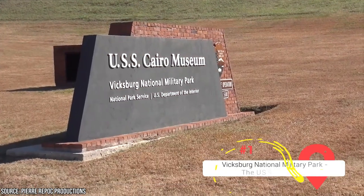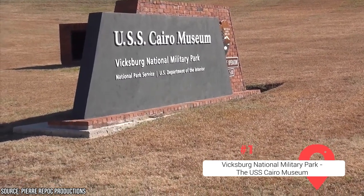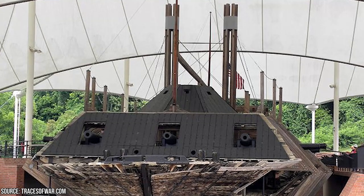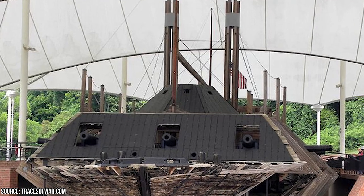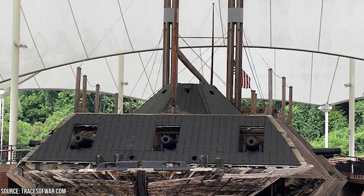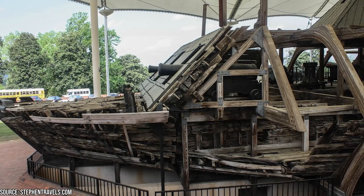Vicksburg National Military Park and the USS Cairo Museum. The Battle of Vicksburg, a significant event during the American Civil War in 1863, is commemorated by the Vicksburg National Military Park. The park spans over 20 miles of land where the battle took place for 47 days, resulting in the loss of nearly 5,000 lives. Today, the land remains marked by trenches, a sobering reminder of the historic conflict.